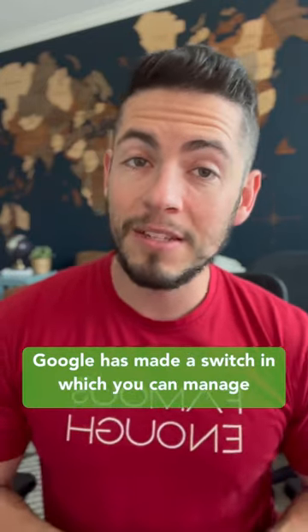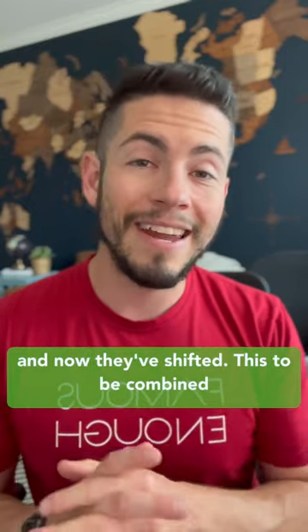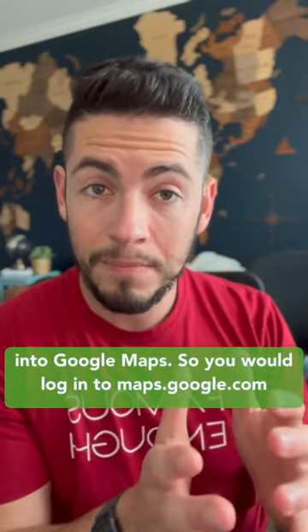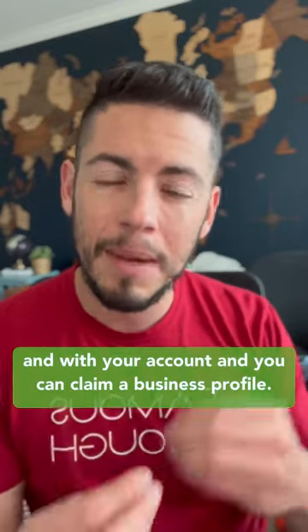Recently Google has made a switch in which you can manage your Google Business Profile within two different platforms. It used to be the Google Business Profile Manager, and now they've shifted this to be combined into Google Maps. So you would log into maps.google.com with your account and you can claim a business profile.